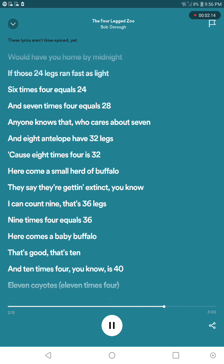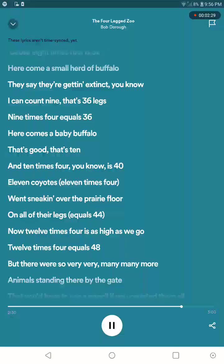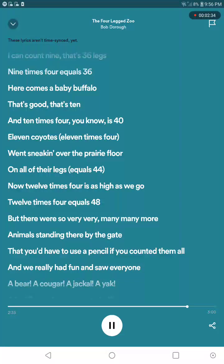The high order is eleven times four, taking over the prairie bull, but I can't really guess what's going on now. Four times four is as high as you go — twelve times four equals forty-eight. There's so many, many, many more, and one's standing there by the gate.